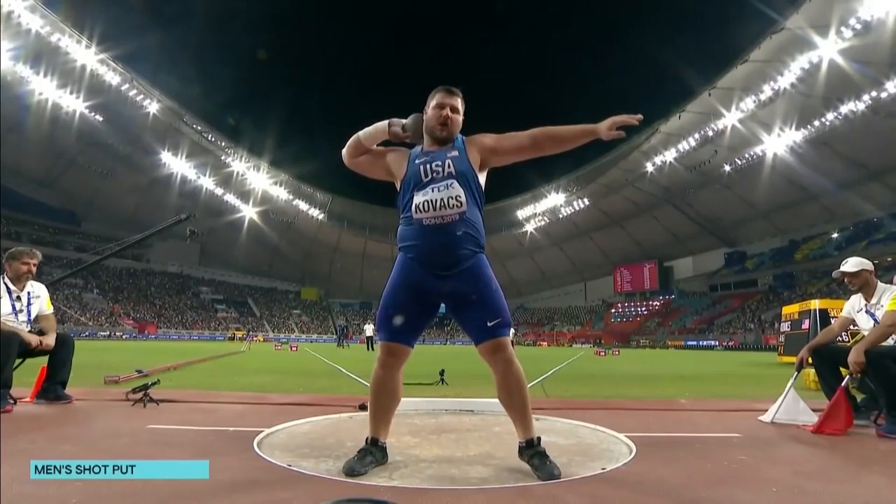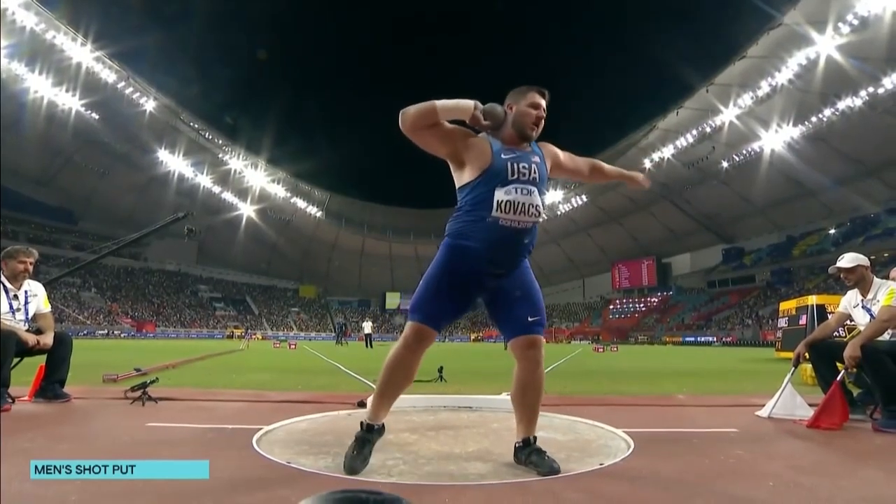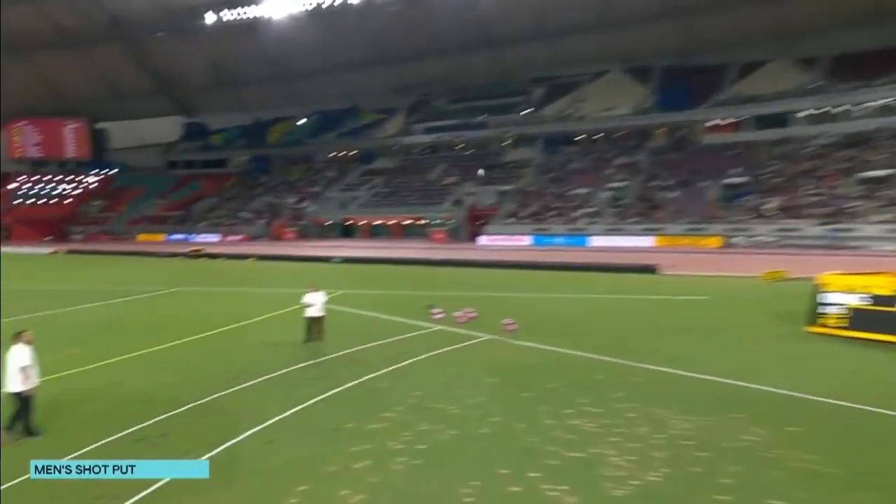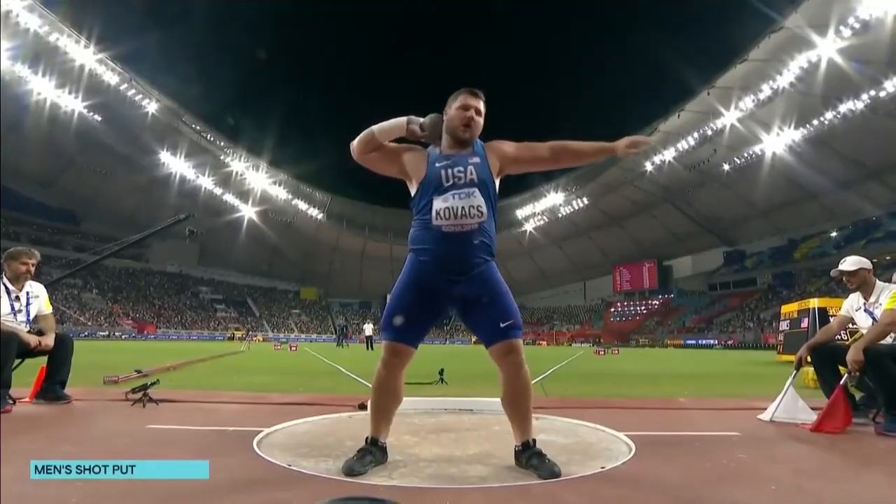He also throws far because of his technical proficiency. I've actually never reviewed this throw before — this will be the first time I've looked at it in slow motion. What I want to do is see why he throws as far as he does. Let's watch this and get into it.